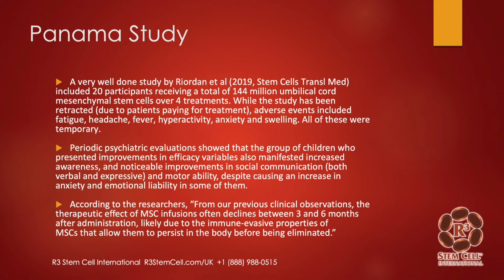A study out of Panama from 2019 — a very well-done study with 20 participants receiving a total of 144 million umbilical cord mesenchymal stem cells over four treatments. The study has been retracted because patients paid for treatment, but that shouldn't have caused a retraction, as even patients in FDA clinical trials can pay for treatment. Adverse events included fatigue, headache, fever, temporary hyperactivity, anxiety, and some swelling at injection sites — all temporary. Periodic psych evaluations showed increased awareness, noticeable improvements in social communication, and motor ability.